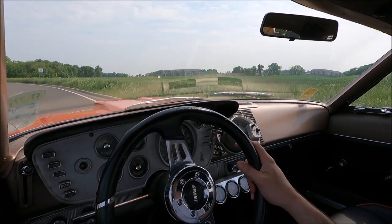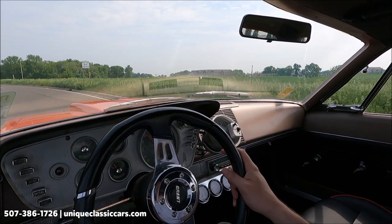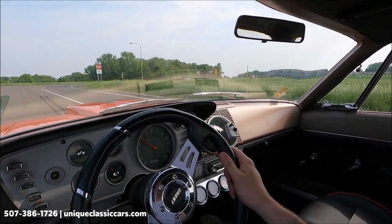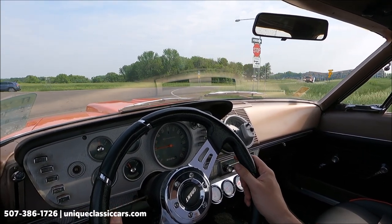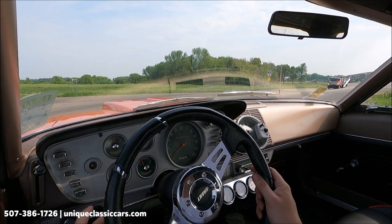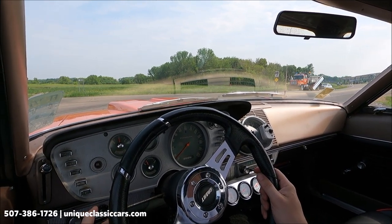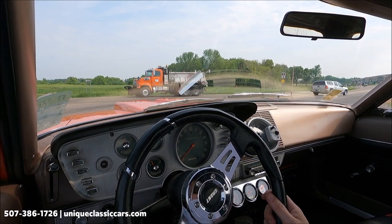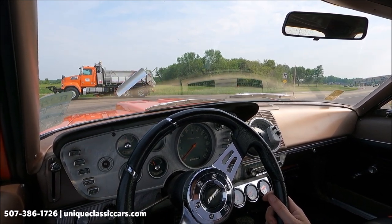Today we're driving a 1962 Plymouth Belvedere. Nice red on the outside. Black with some gold or tan on the inside — looks very good. New seats, newly recovered aftermarket seats with seatbelts.